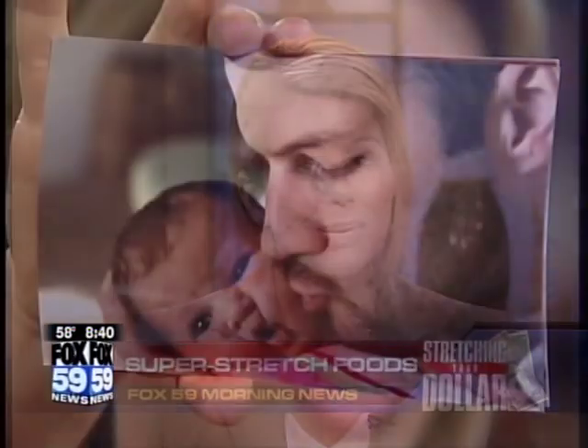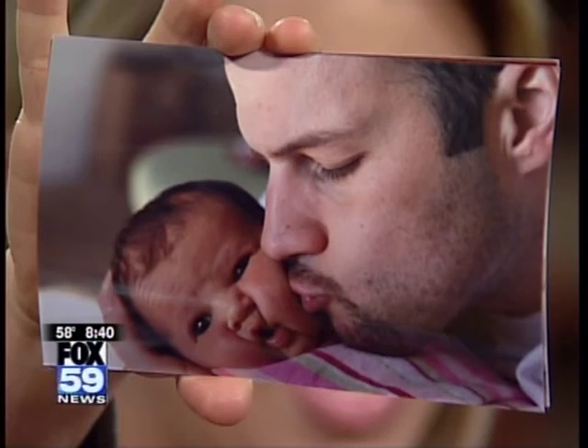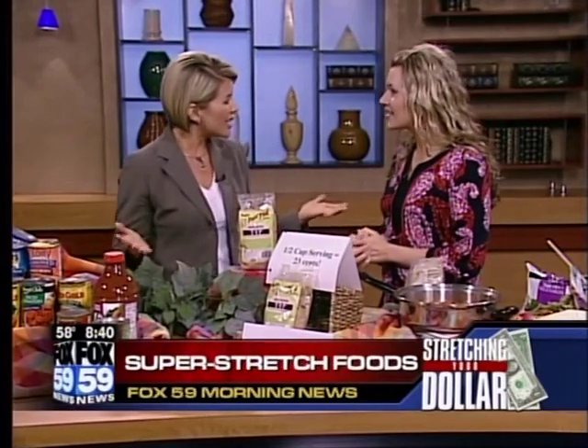Welcome back everybody, we are stretching your dollar this morning. Registered dietitian Anessa Chumley is joining me with examples of some super foods that will stretch your budget but not your waistline. She's back — last time we saw Anessa she was pregnant, and now meet her little girl, baby Anaya Chumley. It's so nice to have you back. Let's talk about why you're here today — trying to help us save some money.